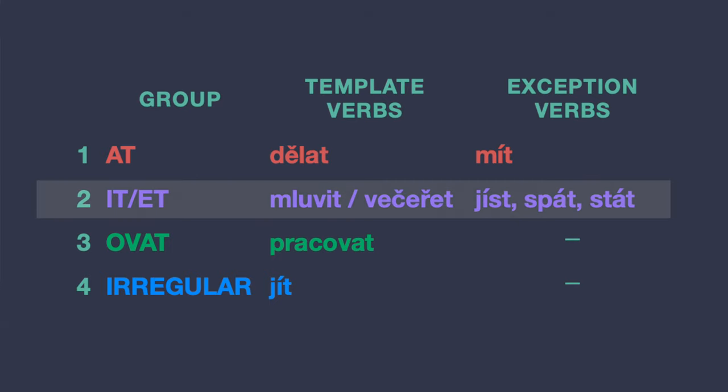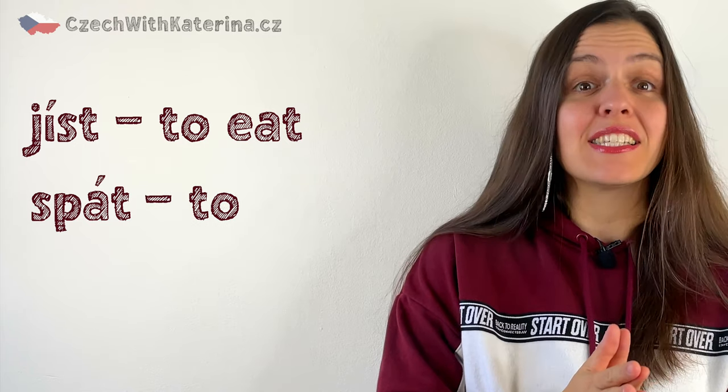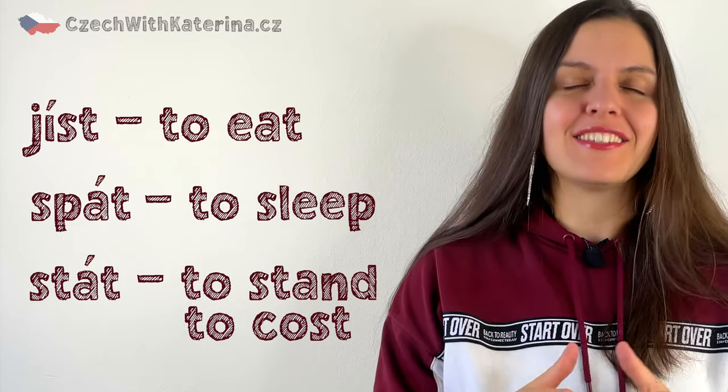There also belong three exception verbs that you need to remember: jíst, spát, stát — to sleep, and stát, meaning to stand or to cost. Pause the video and add these verbs to the table you filled out in cvičení jedna.